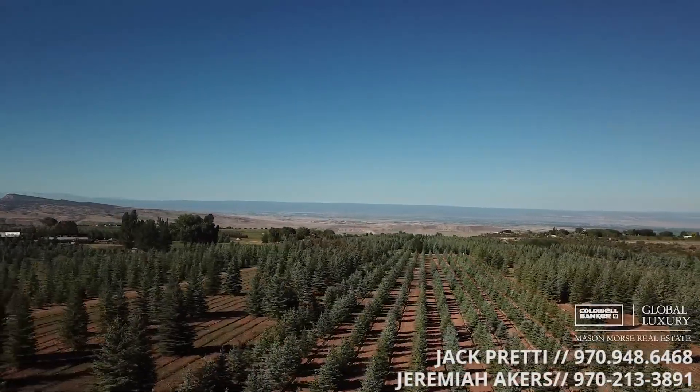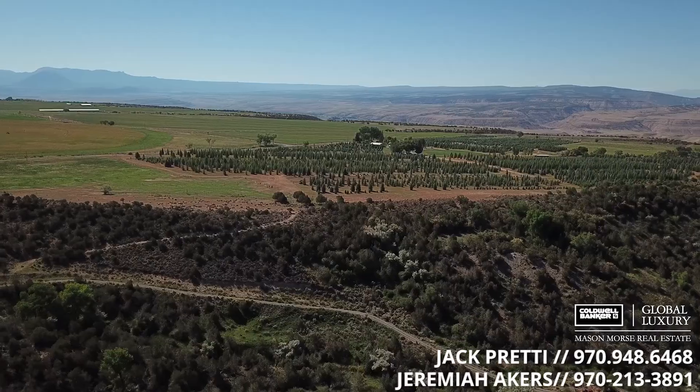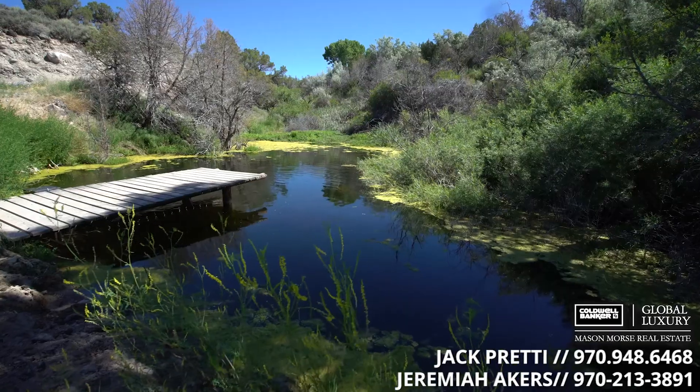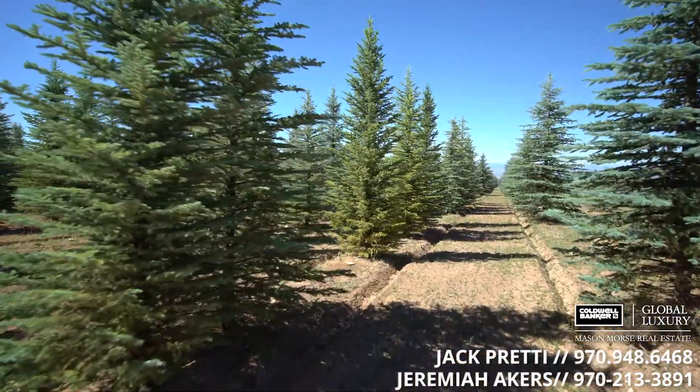Now's your chance to own one of the largest, most productive blue spruce tree farms in Colorado. 176 acres, extensive water and mineral rights, a registered FAA airstrip, and over 40,000 planted trees. You have over $8 million of market-ready trees.